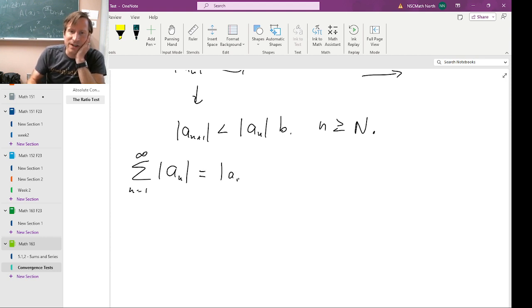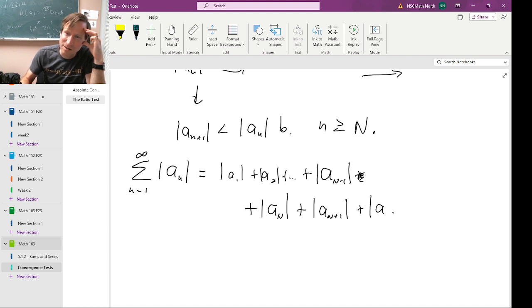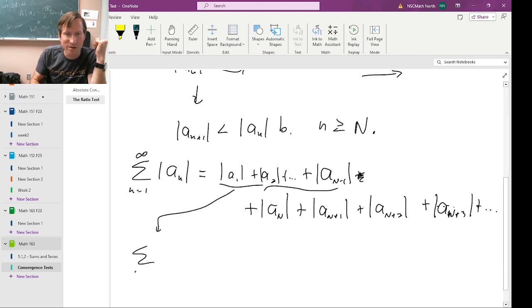Now let's think about our absolute value series, because we're going to show that this series converges absolutely and then we'll know automatically that it converges. If we write this out, this is absolute value of A sub one plus absolute value of A sub two and so on. Eventually we get out to the capital N term: absolute value of A sub capital N minus one — that's the one right before capital N — and then absolute value of A sub capital N, plus absolute value of A sub capital N plus one, plus absolute value of A sub capital N plus two, plus absolute value of A sub capital N plus three, and so on.